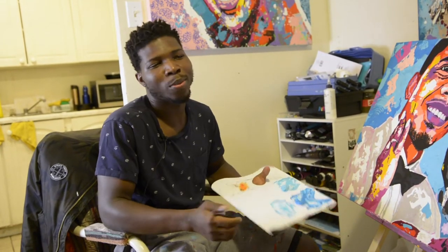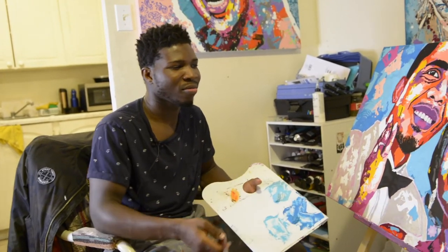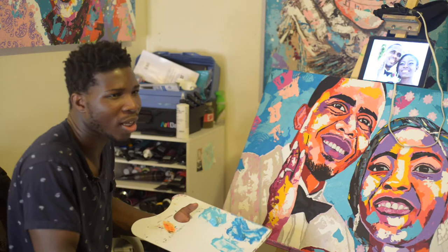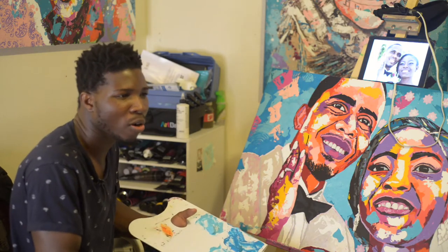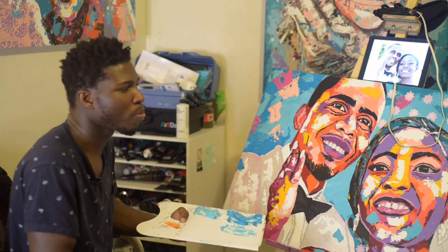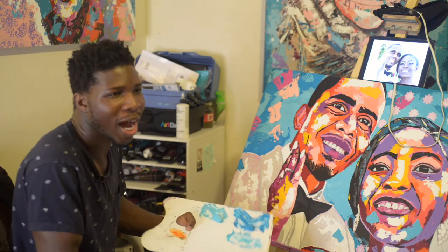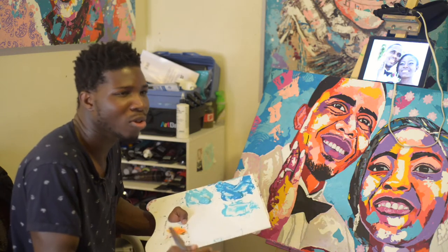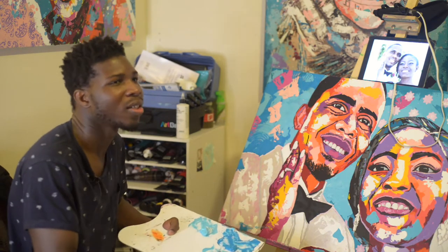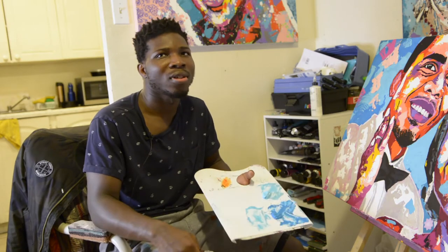I wasn't impressed from the beginning, but as time went on, I started studying color. I'd go on Pinterest, look more at Kofi's art and the other artist who lives in Mexico, and see what colors they put together that make sense. I felt like if I put green and red together in the same area they won't go, so I had to study colors — know what goes with what. Then I started incorporating it into portraits.